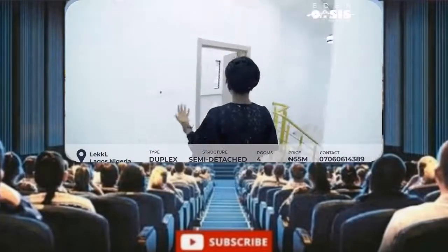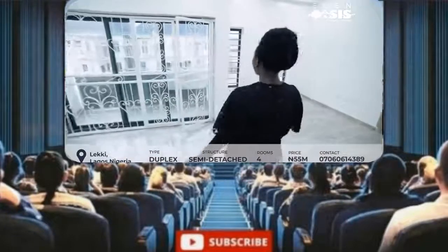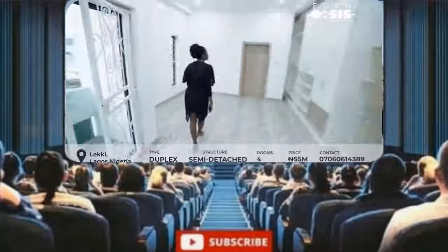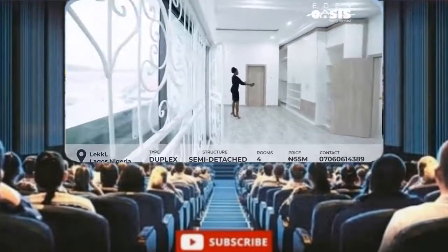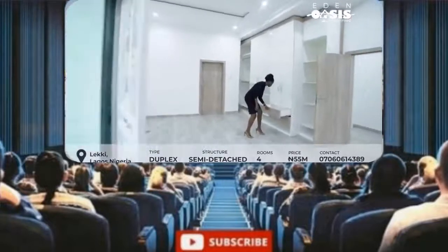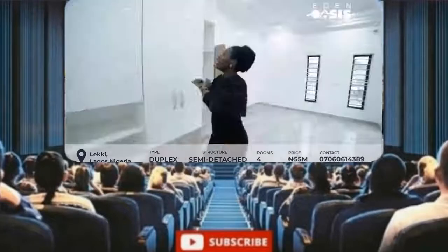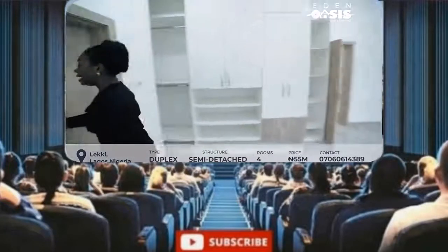So right here is the master suite. It's quite spacious and comes with more storage spaces, more wardrobes, so you could put everything in here — cufflinks, tights, jewelry, clothes, suits, everything.